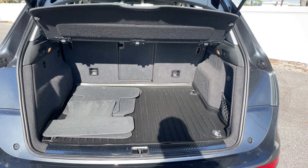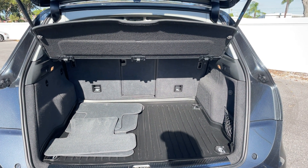Power tailgate, lots of storage in the rear, and the rear seats fold down for even more storage.